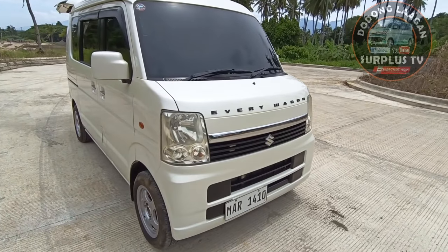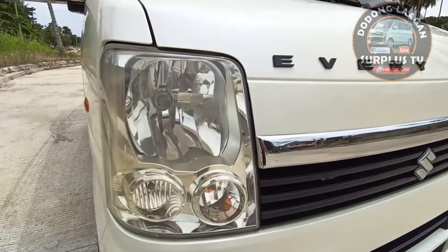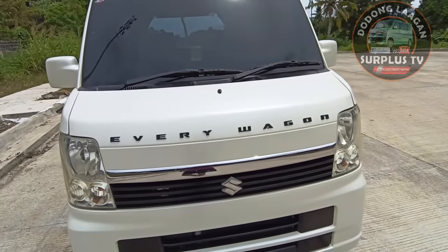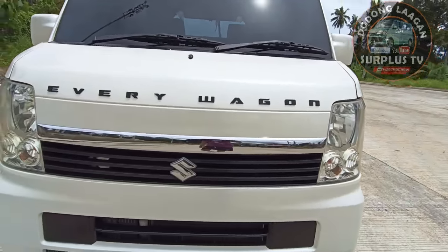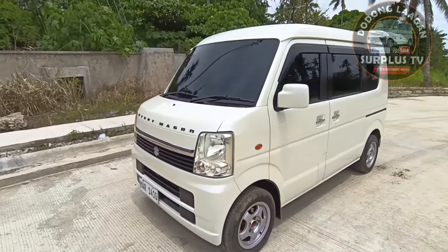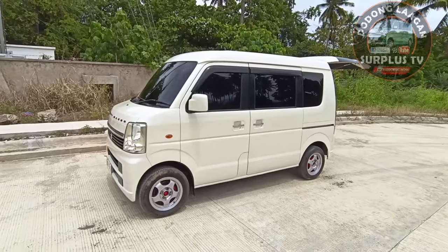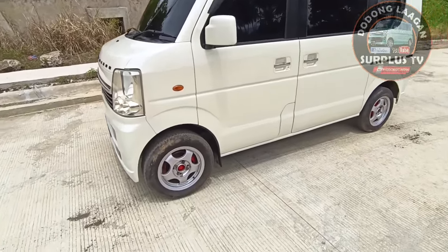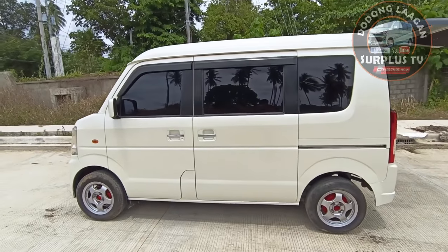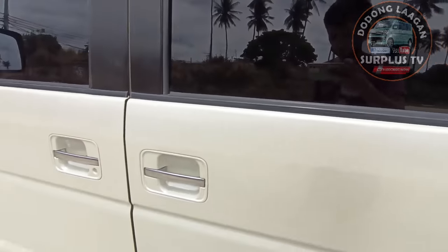Turbo yung makina nito mga kol, so tara check natin. Headlight Samurai Edition na Every Wagon headlights, Every Wagon emblem, Samurai grills. Fully tinted, yung kulay natin is pearl white. Mug wheels 13 inches, original Japan mugs, ganda.